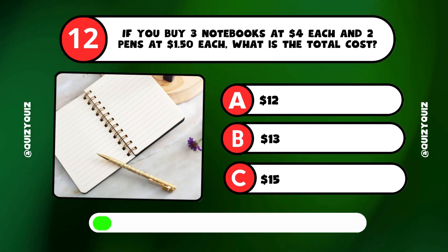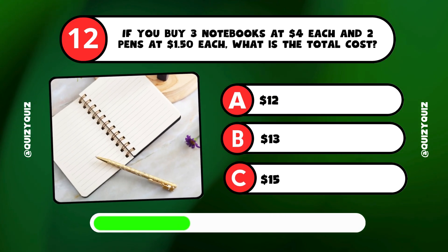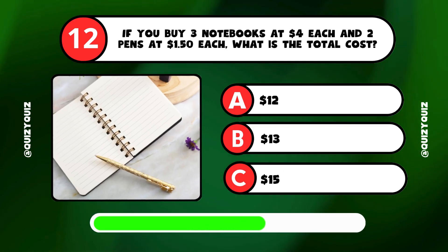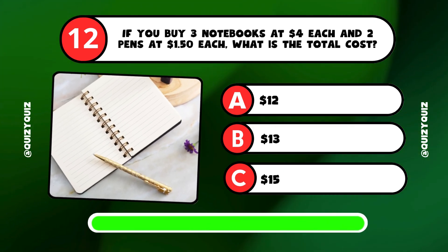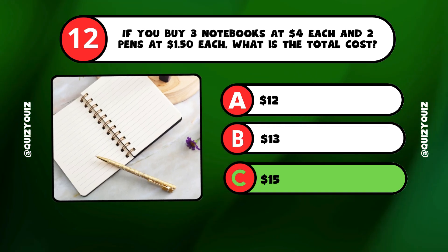If you buy 3 notebooks at $4 each and 2 pens at $1.50 each, what is the total cost? It's answer C, $15.